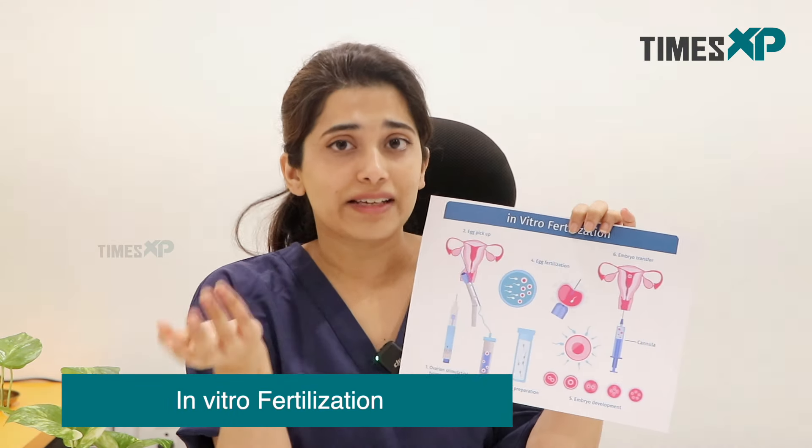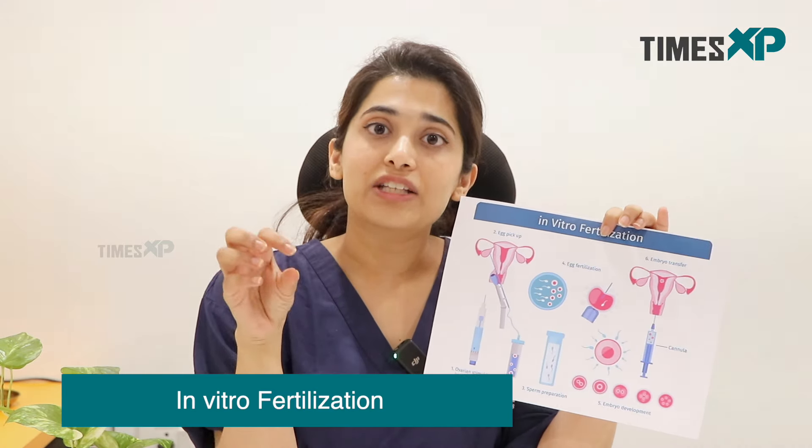We all know that in vitro fertilization is IVF. This involves transfer of gametes — the male and female egg and sperm — in the laboratory and formation of the embryo, which is thereafter inserted back into the woman's uterus.